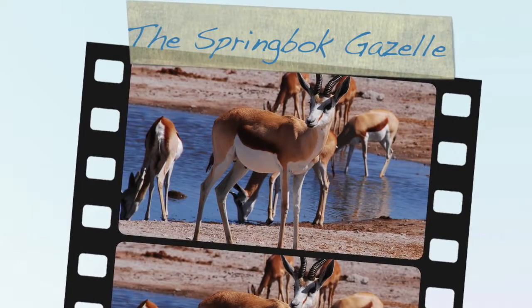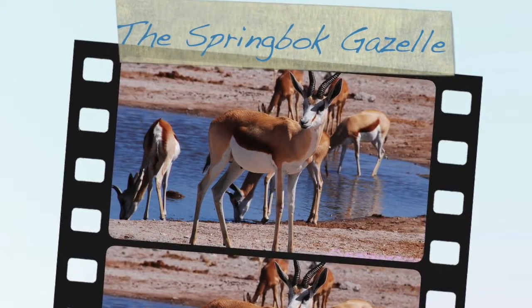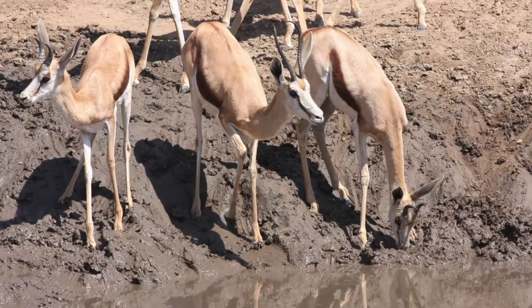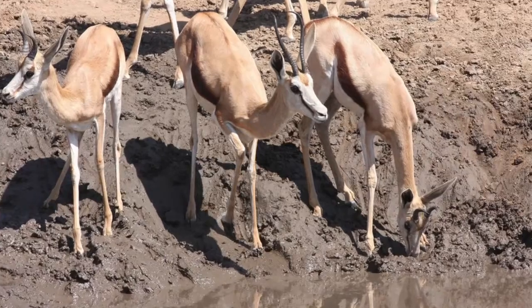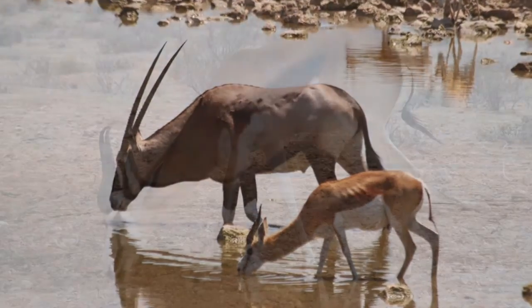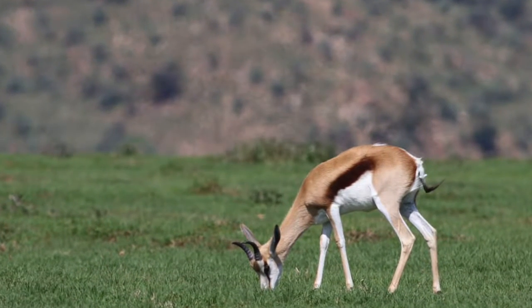The Springbok Gazelle by Faith Beasley. Did you know that a springbok can jump 13 feet in the air? They do this when they feel endangered. Today you will learn the physical characteristics, diet, habitat, and how the graceful springbok protects itself.